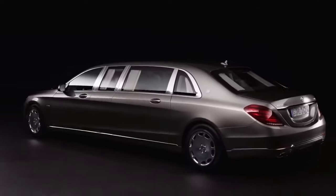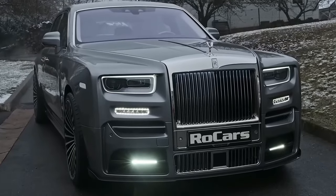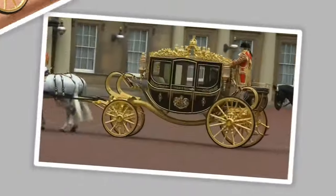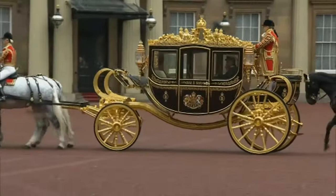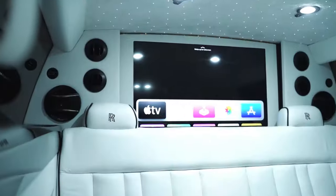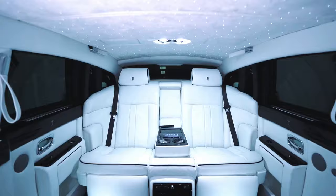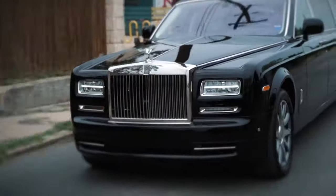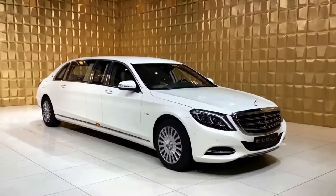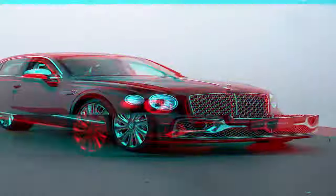Ever dreamt of rolling up in style? The ultimate VIP in a chariot fit for royalty? Well, step aside pumpkin carriages because these aren't your average rides. We're diving into the world of the 5 most luxurious limousines on the planet. From unparalleled comfort to mind-blowing features, get ready to experience opulence on wheels. Let's see what makes these stretched beauties the epitome of luxury transportation.